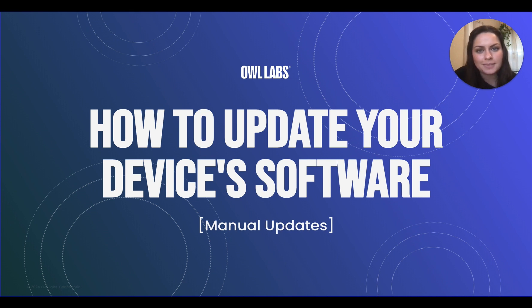Hi there, I'm Kelly from Owl Labs. Today, I'm going to teach you how to update the software on all of your Owl Labs devices by manually pushing updates over Wi-Fi using the Nest. For written instructions or troubleshooting any issues you might come across while watching this video, you can continue reading below.